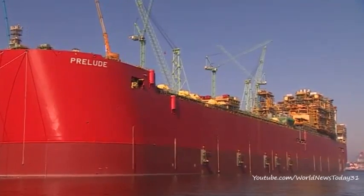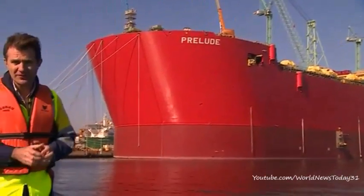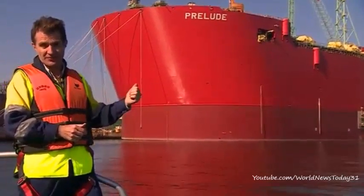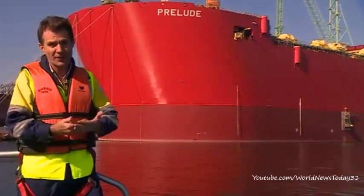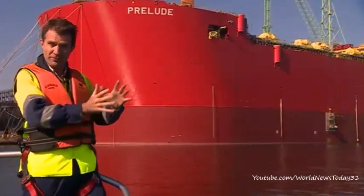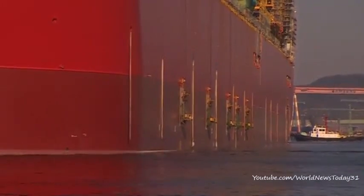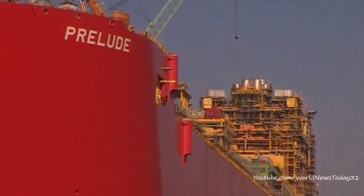Sailing alongside this massive structure is quite an experience, and it comes at a very interesting time. Because although the gas that will be produced is cleaner than oil or coal, burning it does still give off carbon dioxide. The UN Climate Panel says the world should be moving away from fossil fuels, but demand for gas is just rocketing. And this structure will come on stream in a few years' time.